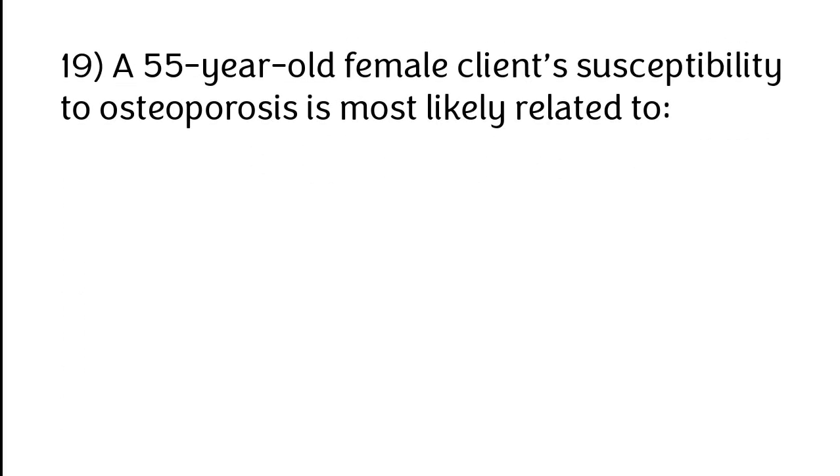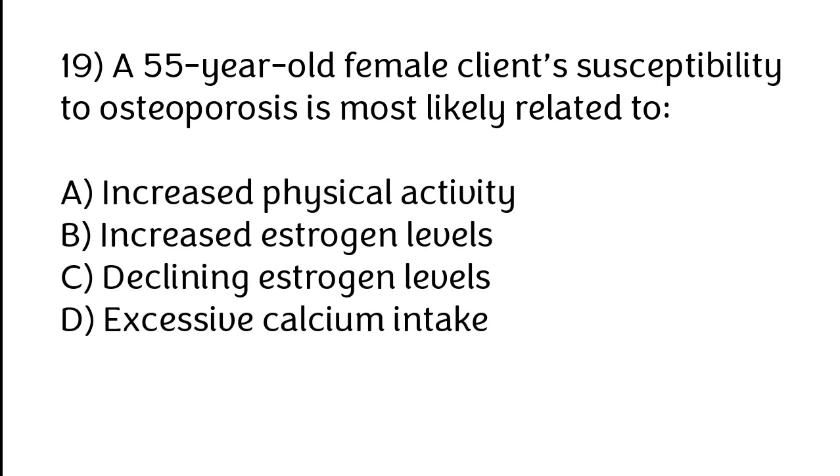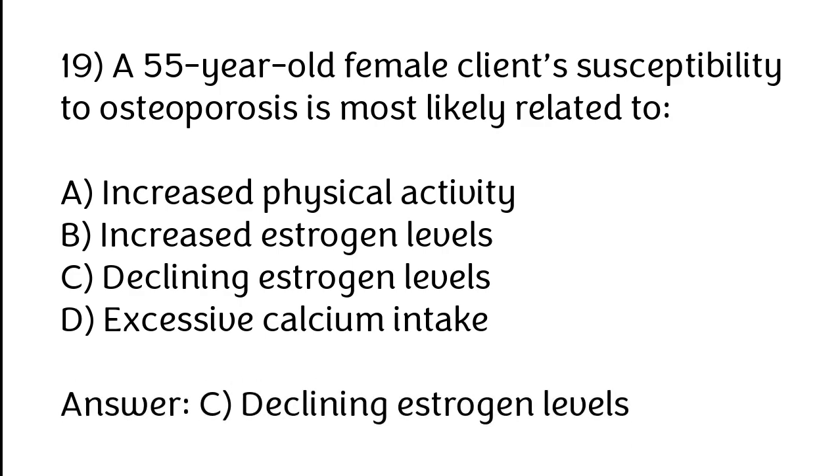A 55-year-old female client's susceptibility to osteoporosis is most likely related to: A) Increased physical activity, B) Increased estrogen levels, C) Declining estrogen levels, D) Excessive calcium intake. The correct answer is option C — declining estrogen levels.